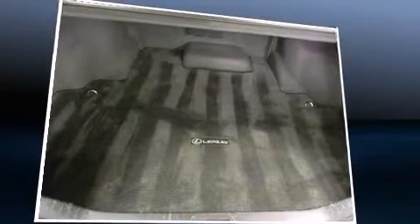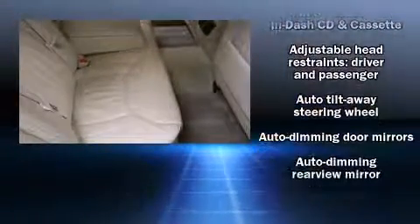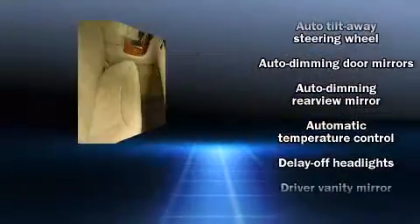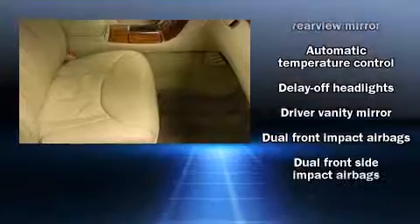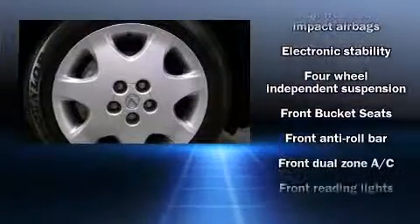Lexus also prioritized safety and security with features such as dual front impact airbags with occupant sensing airbag, traction control, brake assist, anti-whiplash front head restraint, and 4-wheel disc brakes with ABS.